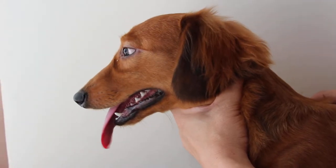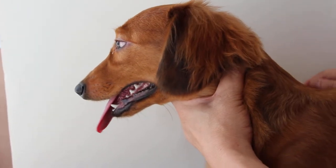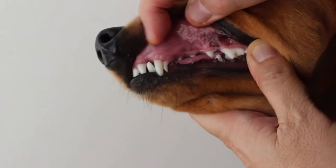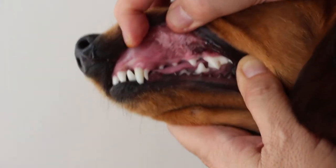Tuesday, 28 January 2014. This video is to show how a 10-month-old Dachshund has no periodontal disease.